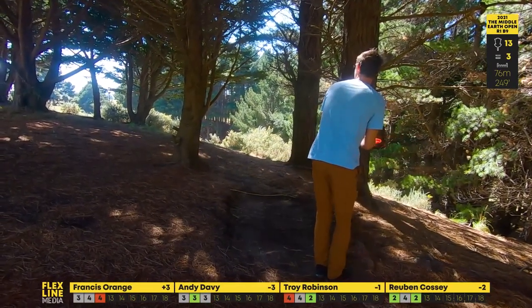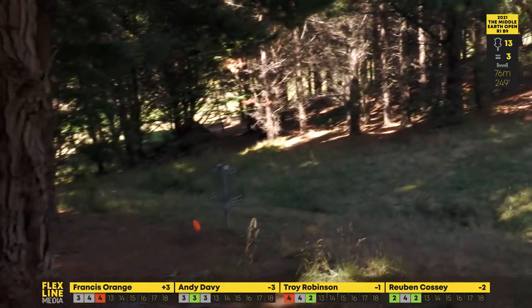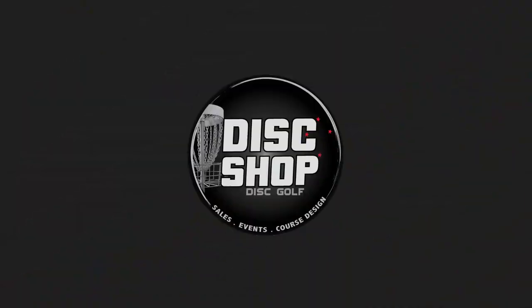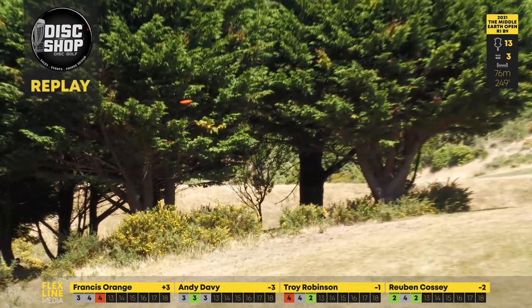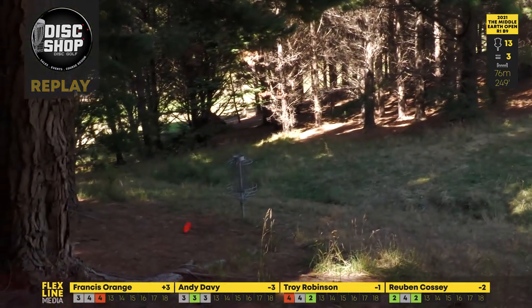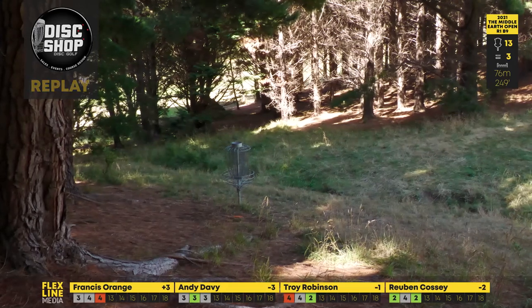Here's Troy — looks like his overstable Firebird. Money out of the hand and money on the ground — that's fantastic! Dish Shop replay, let's see from the catch cam. Beautiful, a little bit of flutter but still cutting through the wind with that trusty Firebird. Apparently he turned around and told Gwen it had gone short — well, if it is short, it's only a few inches short of an ace.